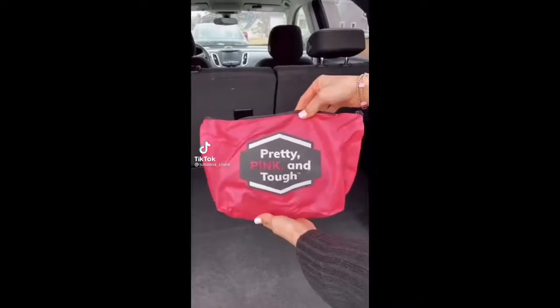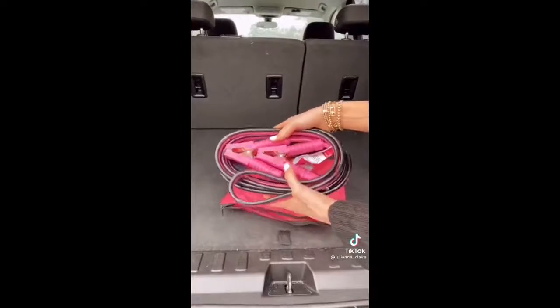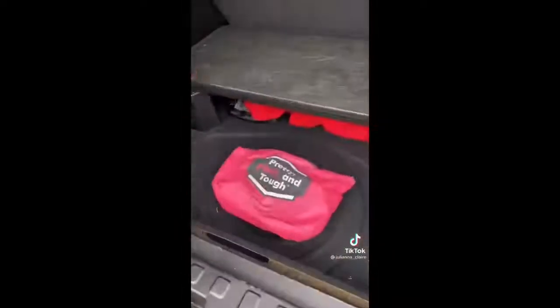Amazon Car Favorites. Stay safe with these cute black and pink jumper cables. The pink bag keeps the 12-foot cable safe and compact for easy storage. This kit also comes with a step-by-step manual on how to jumpstart your car if you ever have a dead battery.